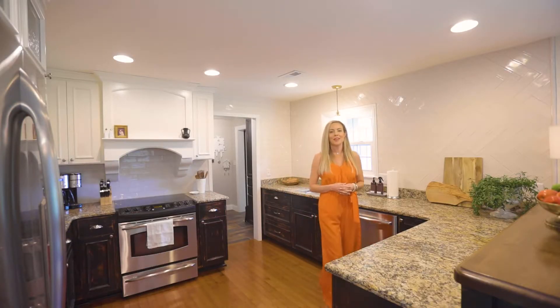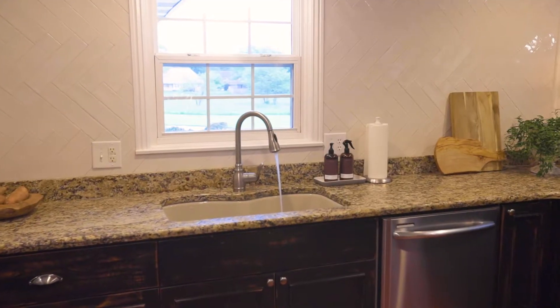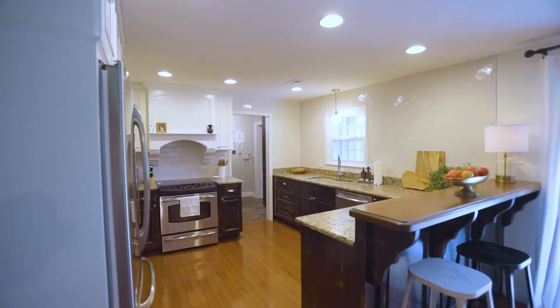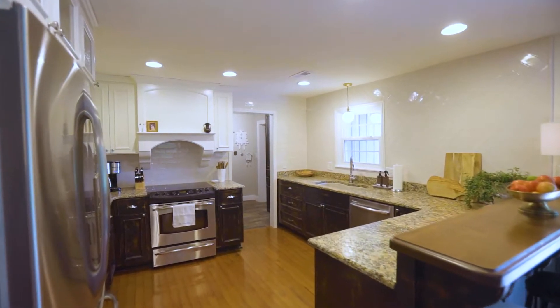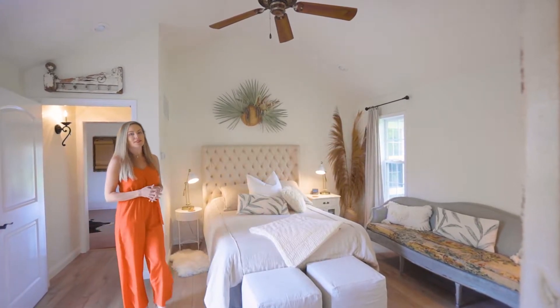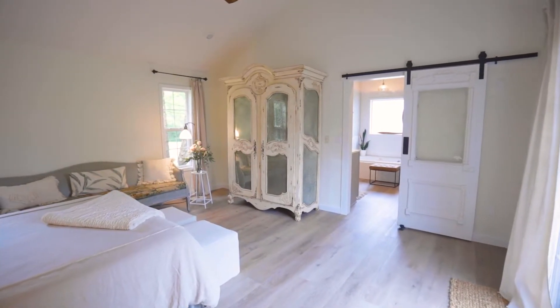They say that the kitchen is the heart of the home, and in this home it's definitely no exception. How about these unique features such as leather granite countertops, distressed cabinetry, and you've got to take a look at this exquisite subway tile.